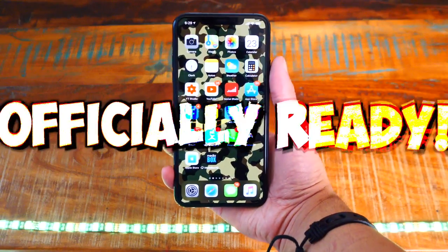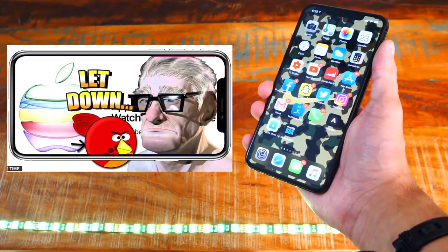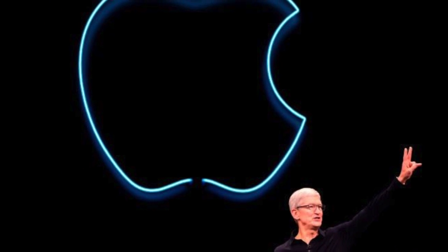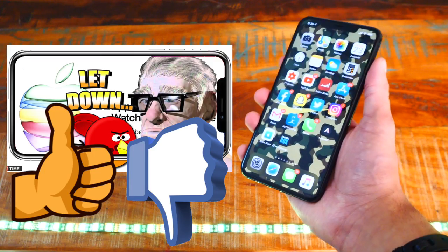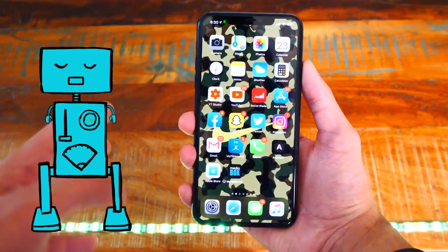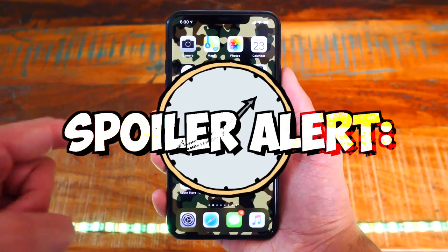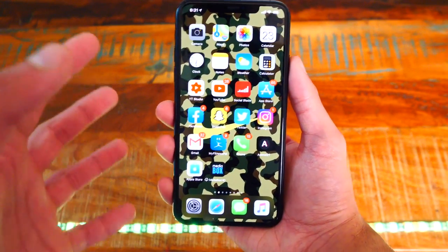What's up, guys? The Hackspot here, and today I'm officially ready to give you guys my thoughts on the iPhone 11 Pro Max. To preface, I saw the Apple keynote, the Apple event 2019, and in short, I was disappointed. I was hoping Apple had more in store, especially when Tim Cook said he had a lot to unveil. So I made a video talking about what I liked and disliked. But I was still going to give the iPhone 11 a shot — and spoiler alert, I did upgrade to the iPhone 11 Pro Max. It's now my daily driver.